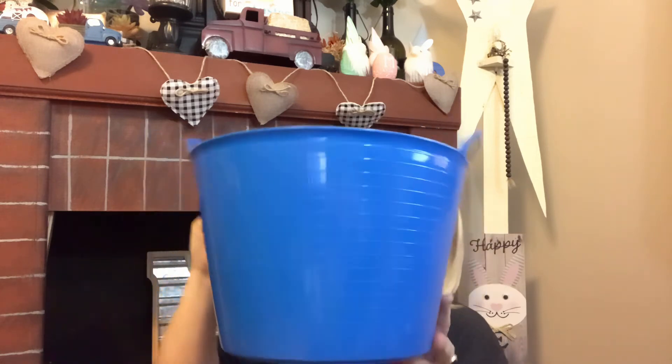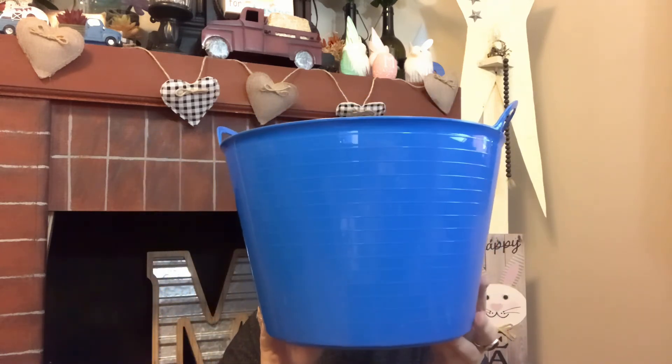I also grabbed this big bucket in primary color blue — that's perfect because my grandson's birthday is coming up. It has handles, so I'll use this as a birthday basket instead of a bag so he can put his toys in here or use it for whatever he wants. It's better than a bag because it's reusable and it's pretty deep and pretty big — sometimes things look bigger on camera but this really is a sizable bucket.